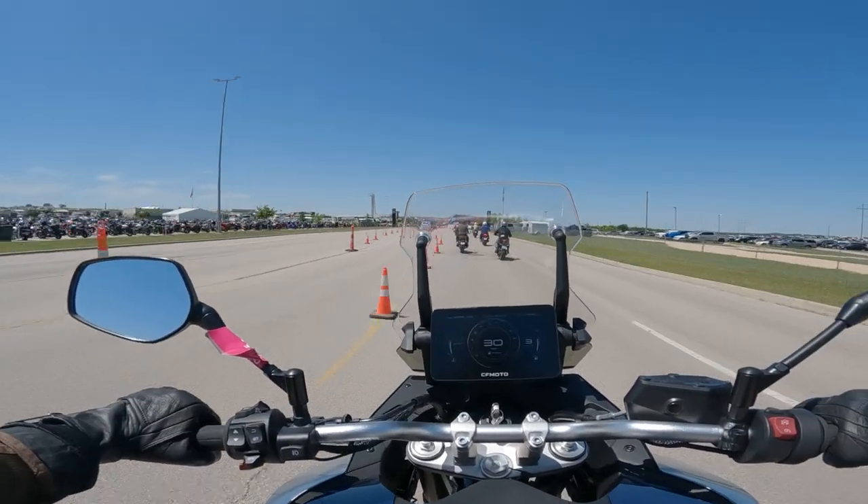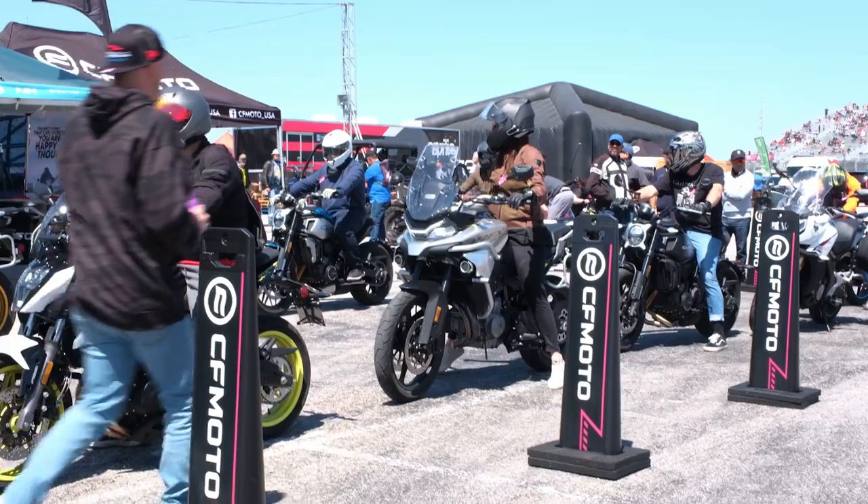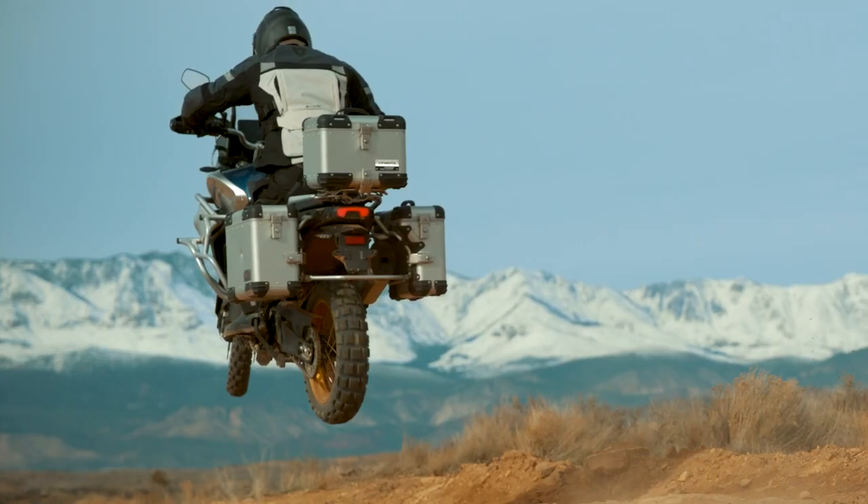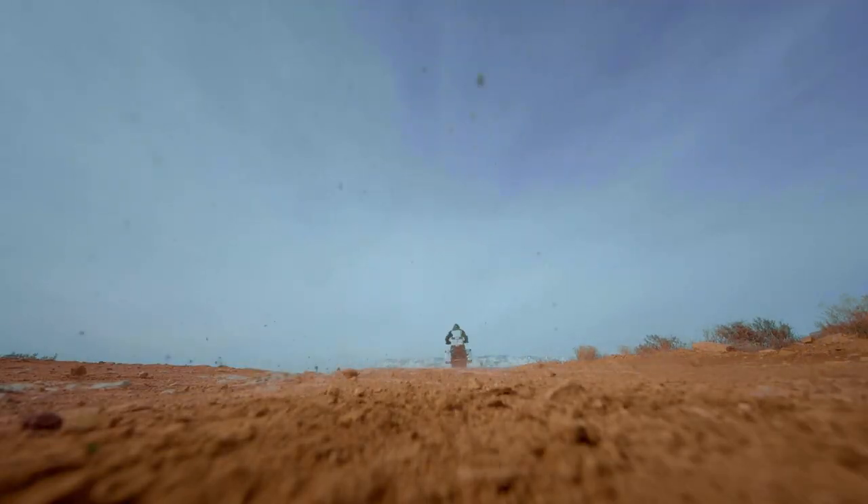I could see this as an ADV touring bike for sure. So with only a non-pavement experience, you've got good looks, sexy fit and finish for the price point, good power, and agility. I give this bike a solid 8 out of 10.